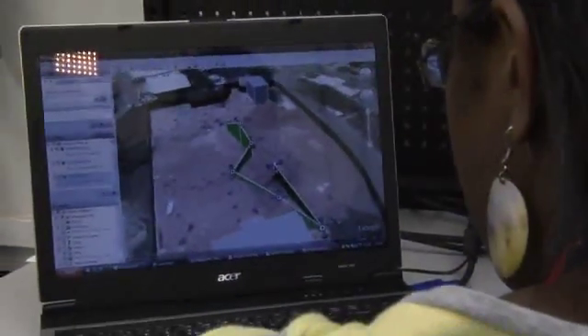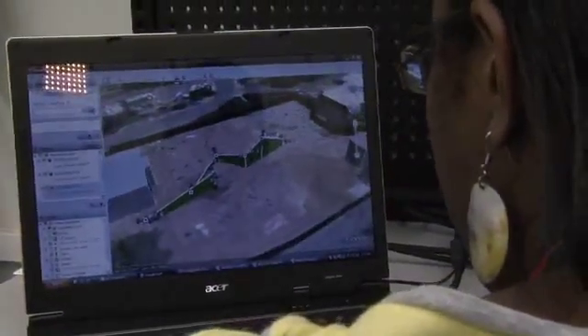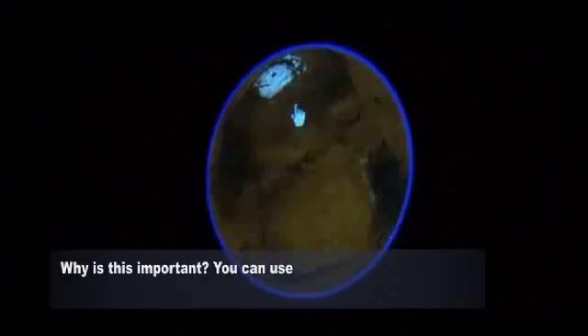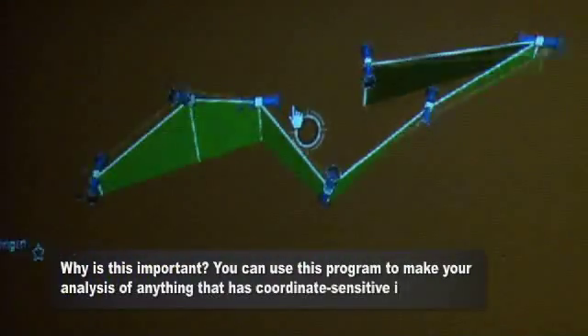What they wanted was to be able to plot rover trajectories in a visual presentation format, and the best way to do that was to go through Google Earth. You can use this program to make your analysis of anything that has coordinate sensitive information. For instance, you can determine where the rover went.